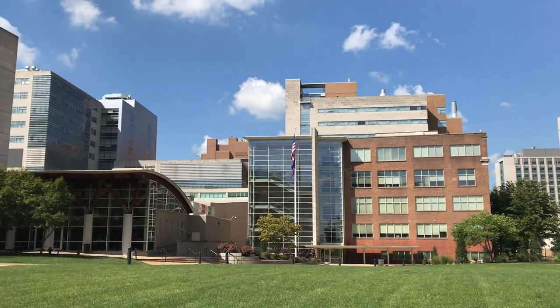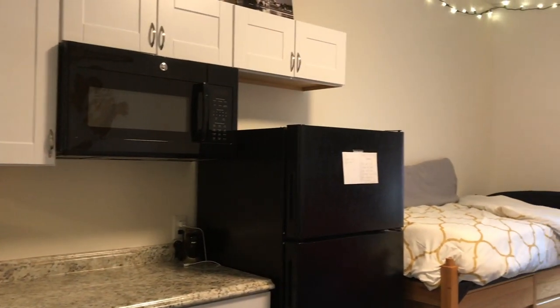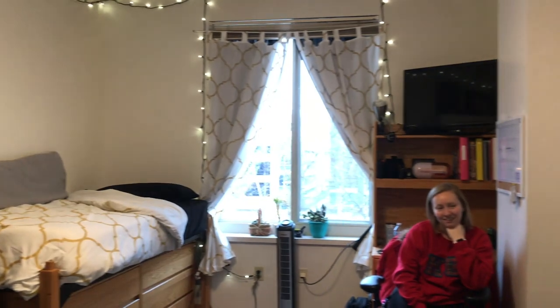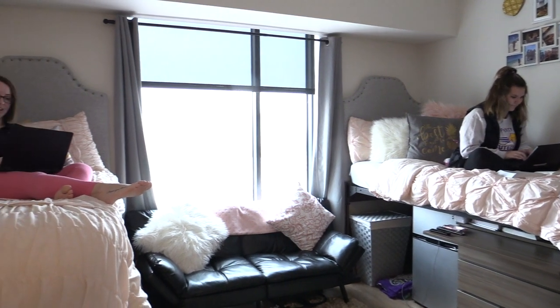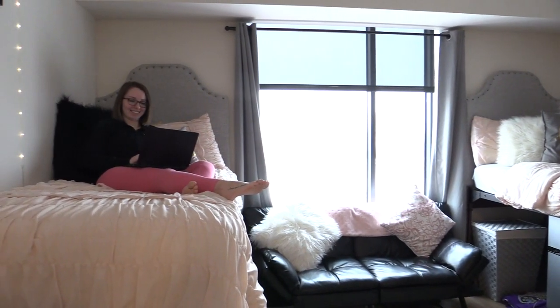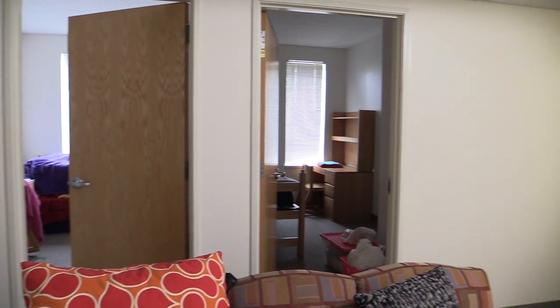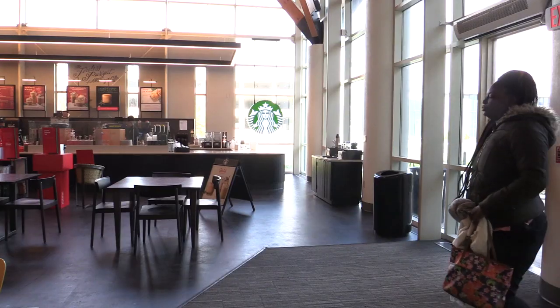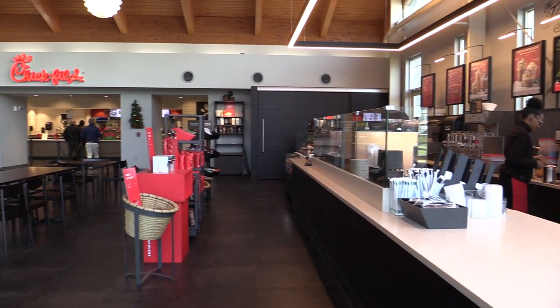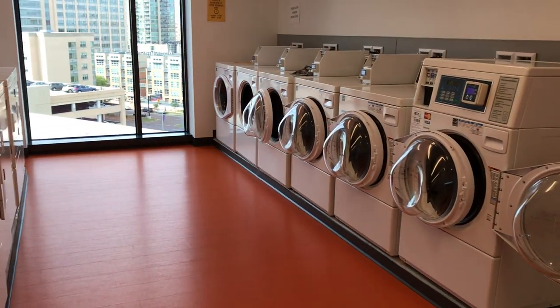South Residence Hall is home to juniors, seniors, and professional program students, and it offers flexible, apartment-style living. This residence hall provides upper-level students the convenience of on-campus living with more freedom and flexibility. Rooms are available in singles or doubles and some rooms include kitchenettes. South Residence Hall also offers suites where four private rooms share a living room and, in some suites, a kitchenette. The on-campus Chick-fil-A and Starbucks are located in South Residence Hall, where students are able to use their meal plans to purchase food or drinks.